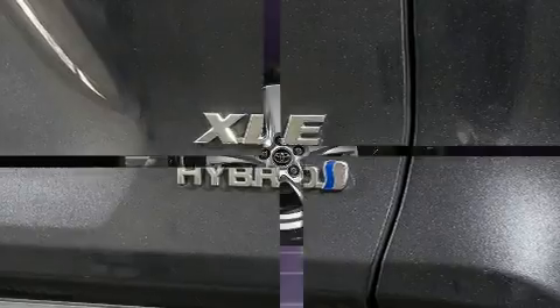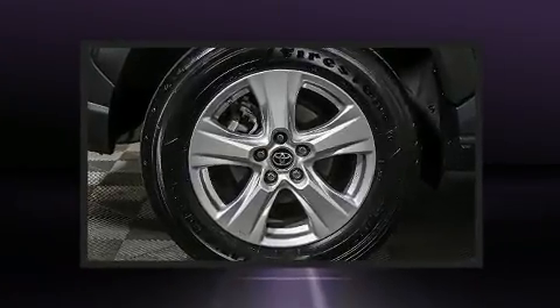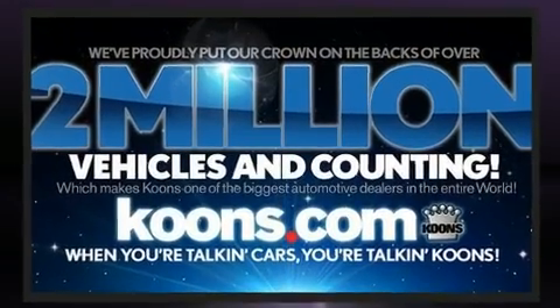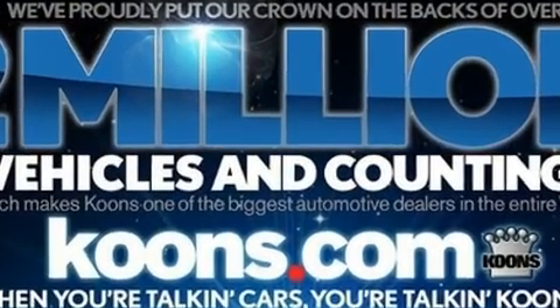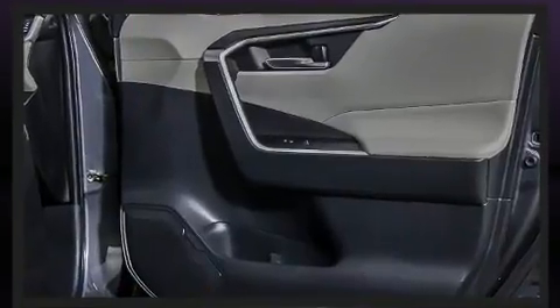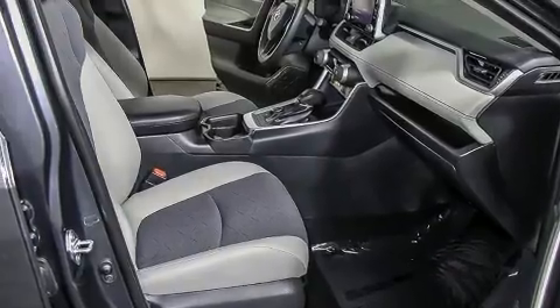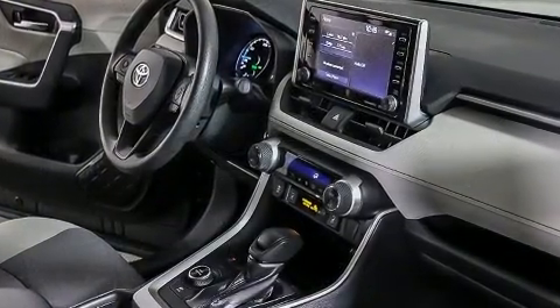Safety equipment has been integrated throughout, including front and side impact airbags, brake assist, an emergency communication system, and four-wheel disc brakes with ABS. This vehicle has achieved certified pre-owned status by passing Toyota's comprehensive certification process.